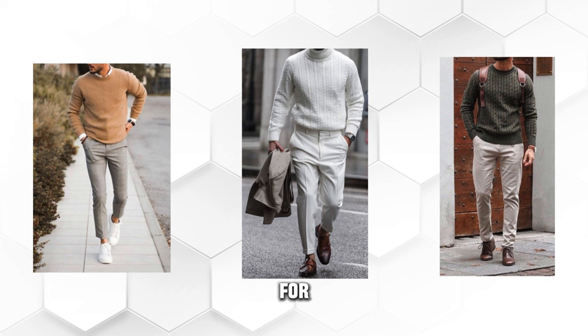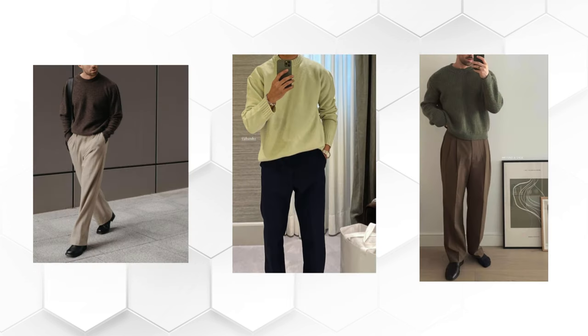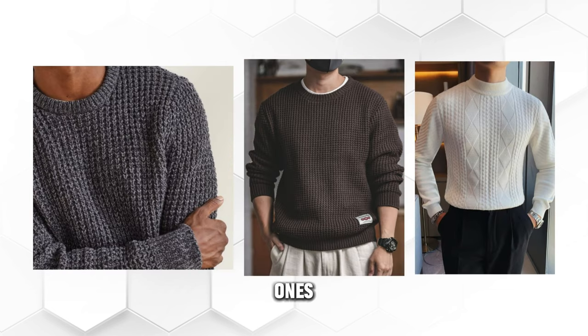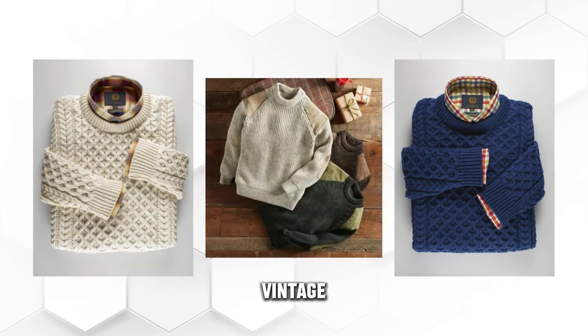So, what are you waiting for? Don't miss this opportunity to upgrade your style and your confidence with these men's vintage pullover jumper sweaters. They are affordable, durable, and beautiful. They are the perfect gift for yourself or your loved ones. They are the ultimate sweaters for this winter. Go ahead and treat yourself — you deserve it.